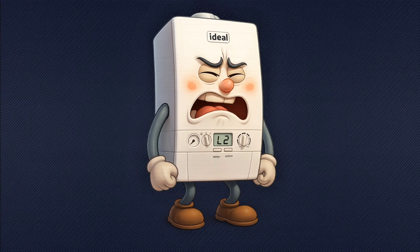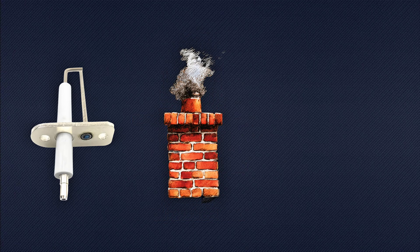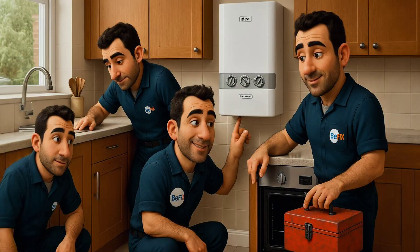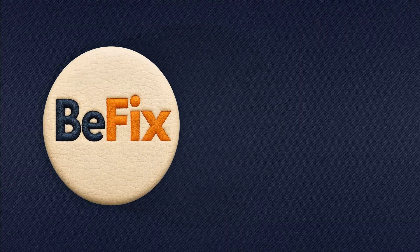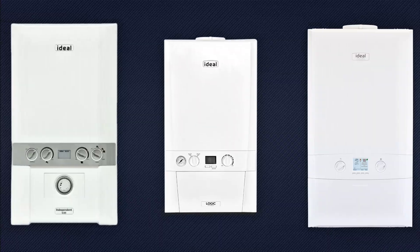If it still won't fire up, the issue may be internal — like a faulty ignition system, blocked flue, or a gas valve fault. That's where a gas-safe engineer comes in. We'll diagnose the problem properly and fix it safely. Based in North London? Call BFIX on 020 8058 4241. We'll get your boiler running again — safely, quickly, and professionally.